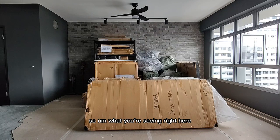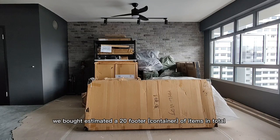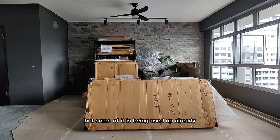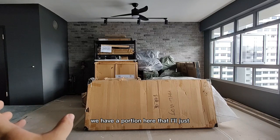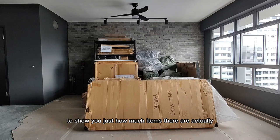What you're seeing right here is not everything that we bought from Taobao. We bought an estimated 20 footer item in total, but some of it is being used up already, which you will see in the earlier video for our lighting and plumbing and sink. On the thumbnail, you should see an image showing you just how much item there actually is.